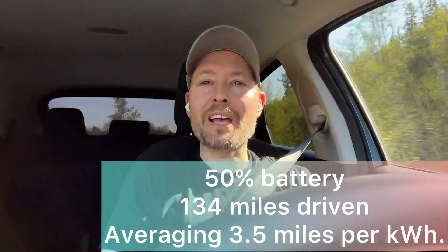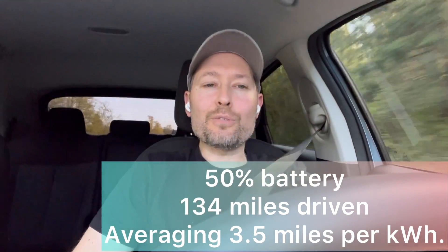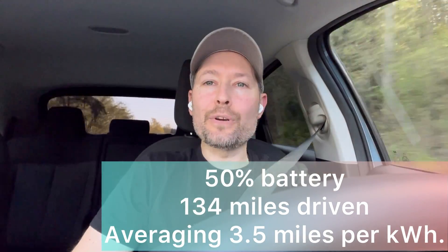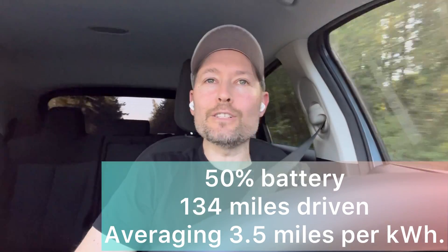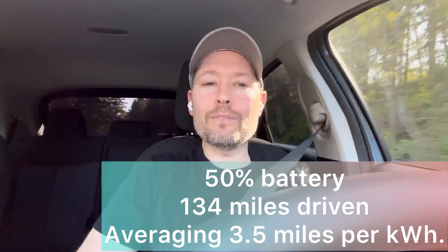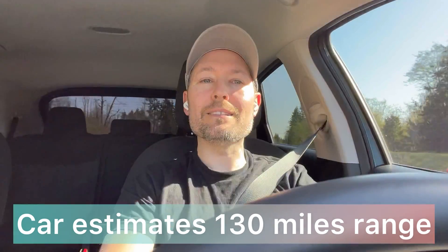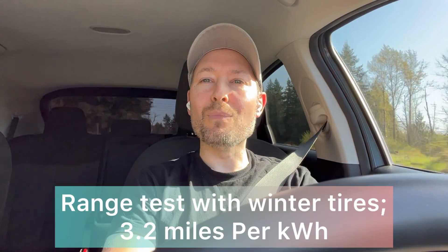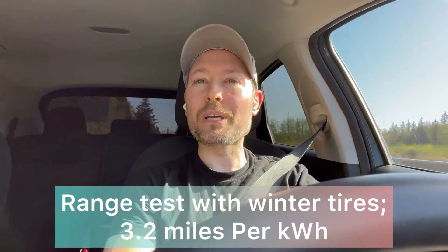We have reached 50% battery state of charge, so time to check in. I've traveled 134 miles, achieving 3.5 miles per kilowatt hour, and I've traveled for about two hours and five minutes. I'm happy with the efficiency so far — it's held right around 3.5 for a while now, and that's quite a bit more efficient than what I experienced with the winter wheel and tire set.